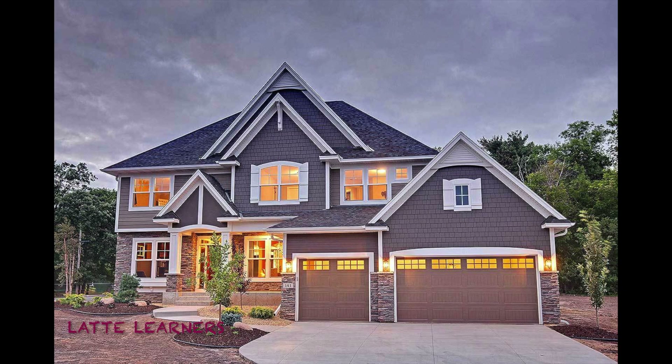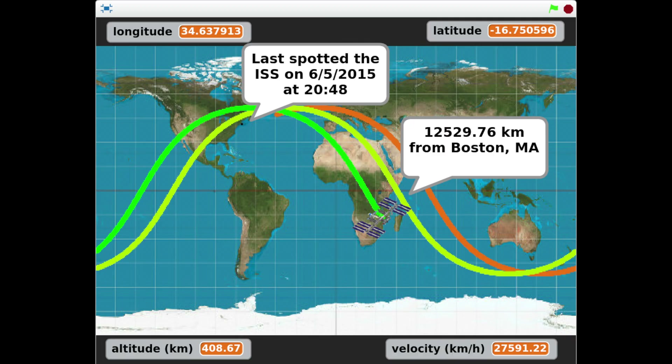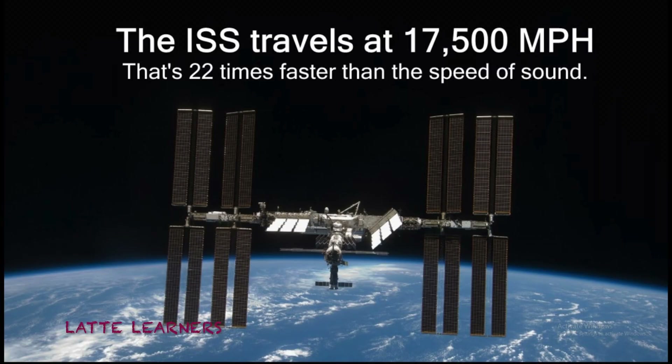It is also as big as a five-bedroom house. Imagine that kind of big thing orbiting right around us. The ISS orbits the Earth every 92 minutes. This means that the astronauts on board the ISS get to see 15 dawns and dusks.